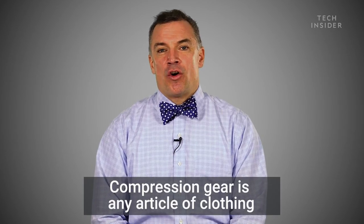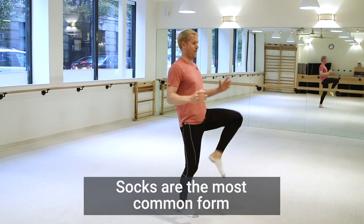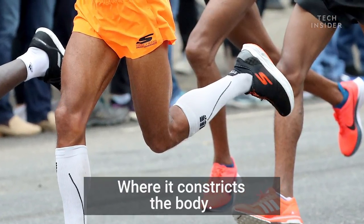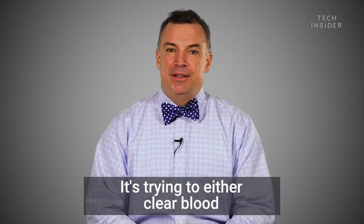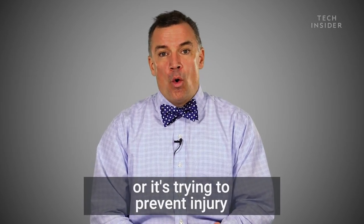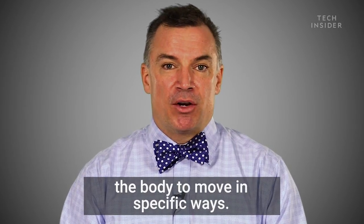Compression gear is any article of clothing — whether it be a shirt, pants, or socks, which are the most common form — where it constricts the body. It's trying to either clear blood more quickly from areas, or it's trying to prevent injury in the first place by not allowing the body to move in specific ways.